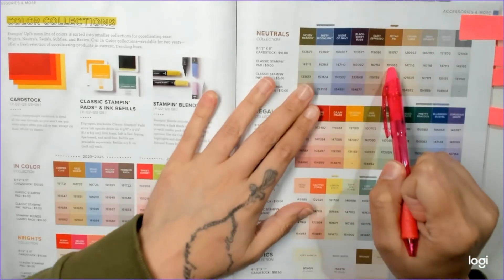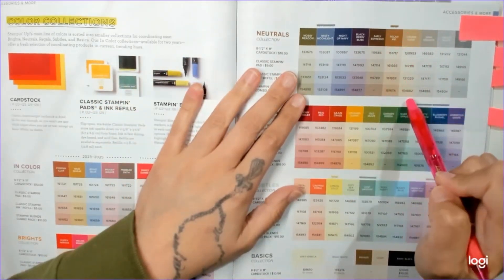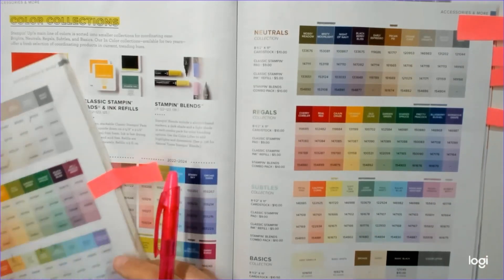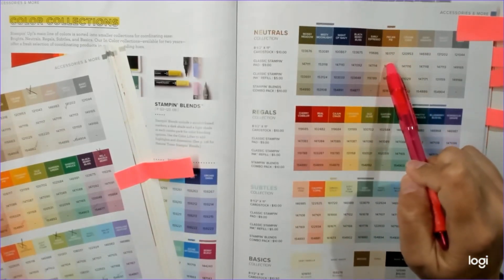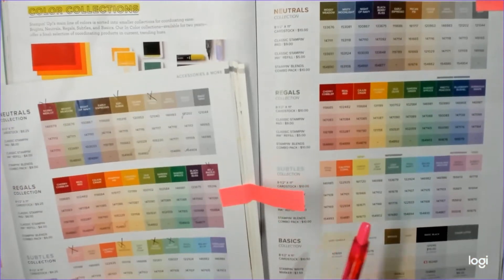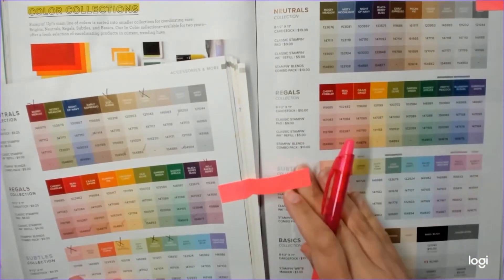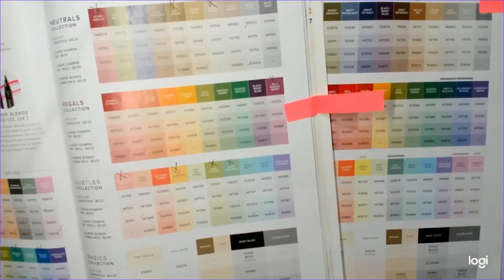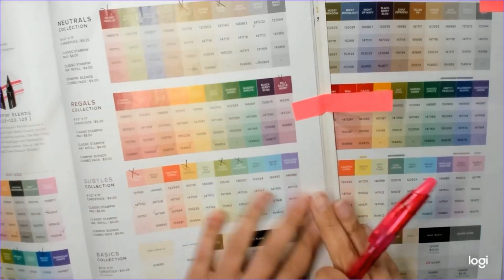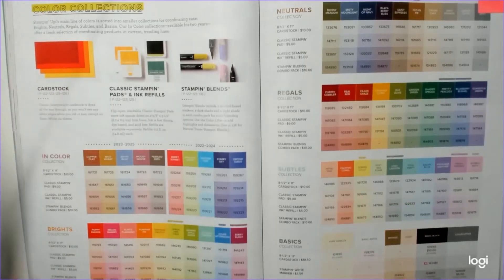In the neutrals, we gained returning color Misty Moonlight and the beautiful Pecan Pie — a gorgeous brown. We lost Sahara Sand, which I wasn't a huge fan of, and Mary Merlot, which I didn't use either. For the regals, they thankfully didn't mess with them much. The only one retired was Rich Razzleberry, which I didn't really use. Pumpkin Pie from the old catalog switched to the brights so it's still there.